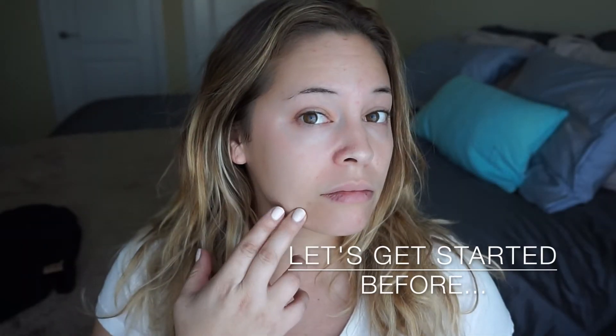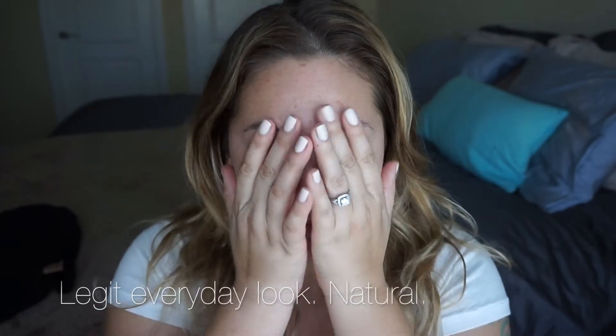What's up you guys, welcome back to my channel! Today we're going to be doing a no makeup makeup look. This is pretty much how I look every day — honestly about 90% of the time. I put a little blurb about this on my Instagram so go ahead and check that out.